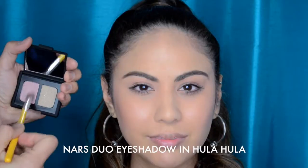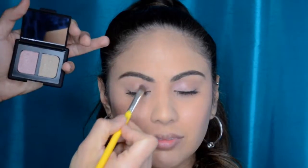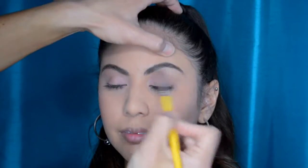Now I'm going to show you another NARS product I love: the duo eyeshadow in Hula Hula. I'm pumping up the shimmer on the lid using the color on the left — it's very similar to Madly but has a lot more pink and a little more gold flecks. I'm using the other side of the duo under the brow bone for brightening; it has a lot of shimmer and shine and is really easy to wear, especially for a bright eyelid for a back-to-school moment.